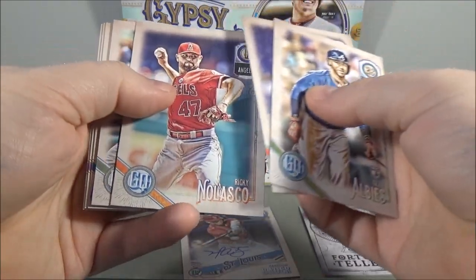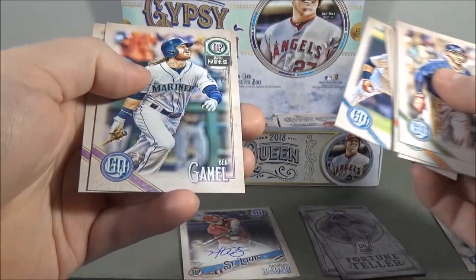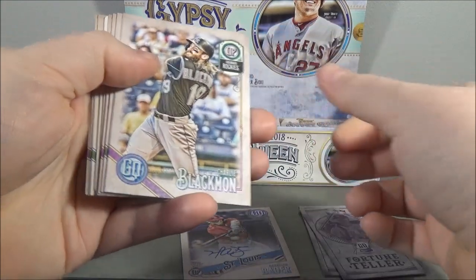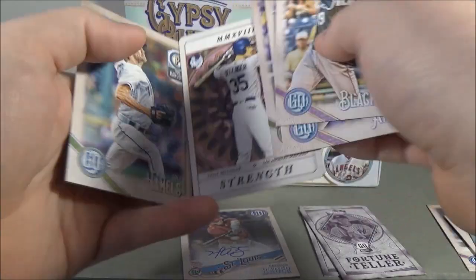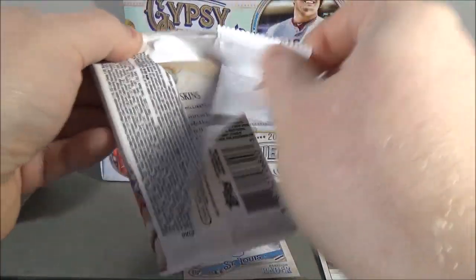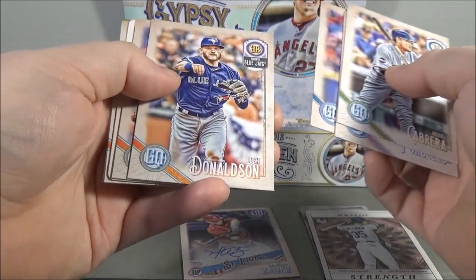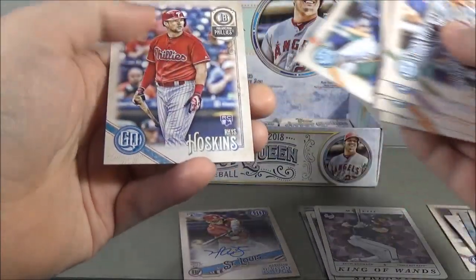Ozzie Albies rookie, Ivan Nova, Ricky Nolasco, Brennan Crawford, Fortune Teller insert of Clint Frazier. Tyler Saladino, Ben Gamel, and Nicky Delmonico. Charlie Blackmon, Rafael Devers rookie, Orlando Arcia, Hunter Renfroe, and Cody Bellinger — Terror to the Diamond insert. That's a nice one. Cole Hamels, Daniel Murphy, and Clayton Richard. Miguel Cabrera, Rick Porcello, Masahiro Tanaka, Josh Donaldson, Hector Neris, and Terror to the Diamond Kevin Kiermaier insert. Jean Segura and Rhys Hoskins — another good rookie. Getting some good rookies in this box.